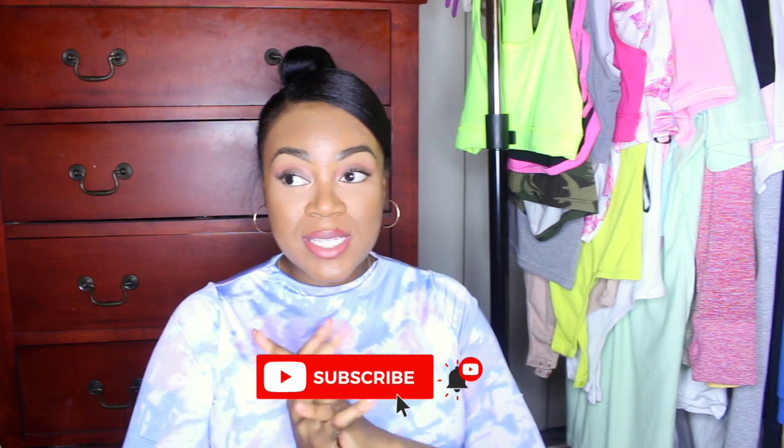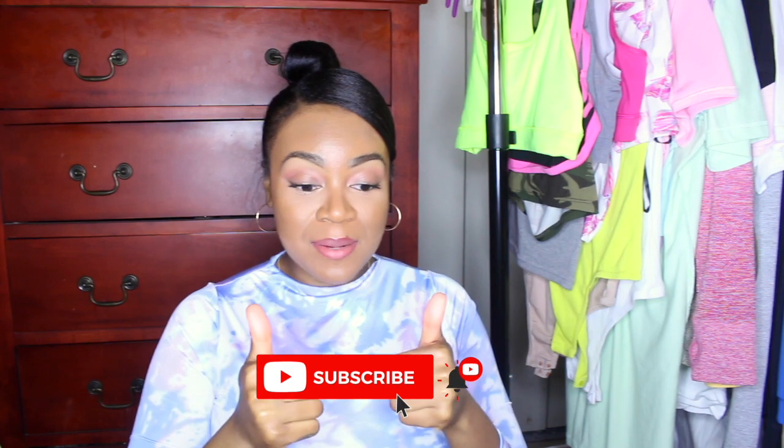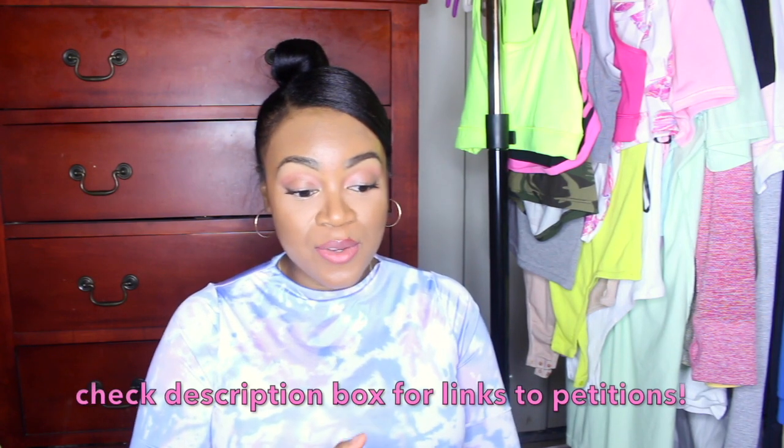Hey guys, welcome to my channel! I'm honestly so excited to be filming a video again because I haven't filmed on this channel in so long, but I'm so happy to be back. Today's video is going to be six things that you could do with dead inventory that just won't move. If that's something you're trying to learn about, this is going to be the video for you. My name is Donna and I love to make fashion-related videos — clothing hauls, boutique videos, anything fashion. If you have any video suggestions, feel free to leave them down below, and give this video a thumbs up and subscribe if you haven't already.